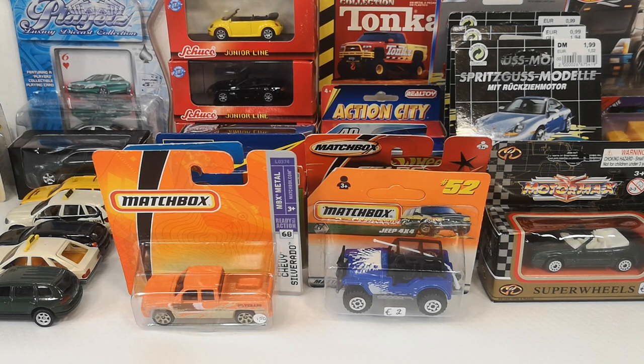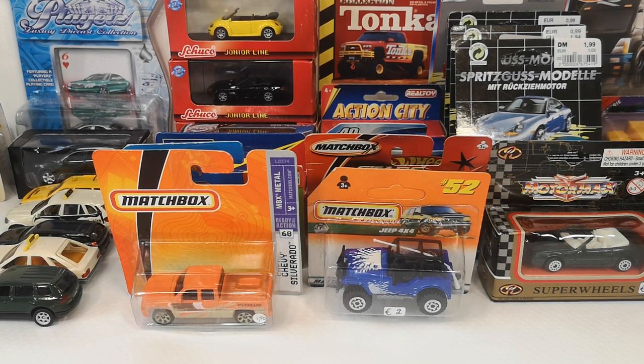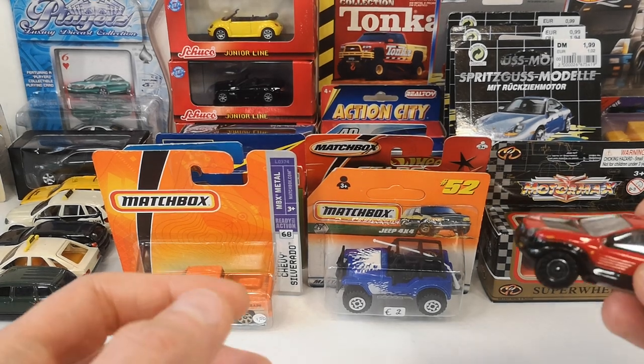Then we get to the topic of this video: the must-attend 1:64 scale only diecast event that is held once a year in Hoogstraten, the strawberry capital of Belgium. Every three-inch collector needs to go there once a year, and so did I, together with my friend Heron van Damme. Here is what I found — we're going to go by seller.